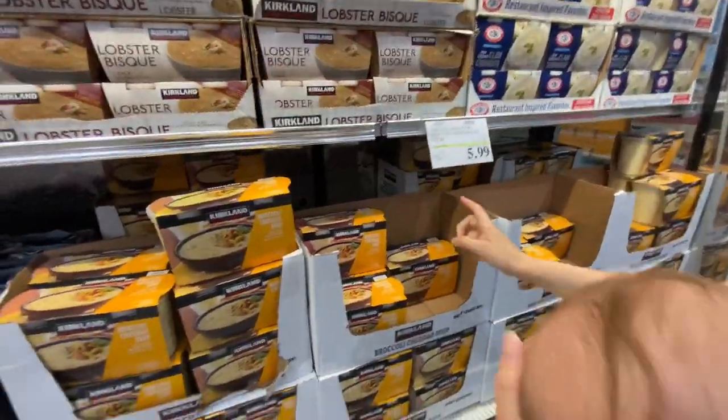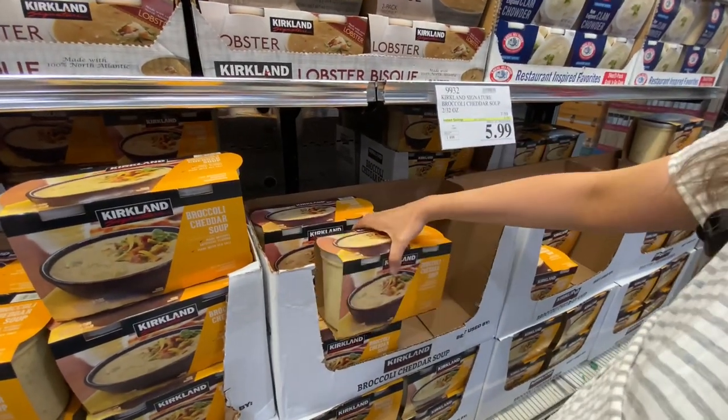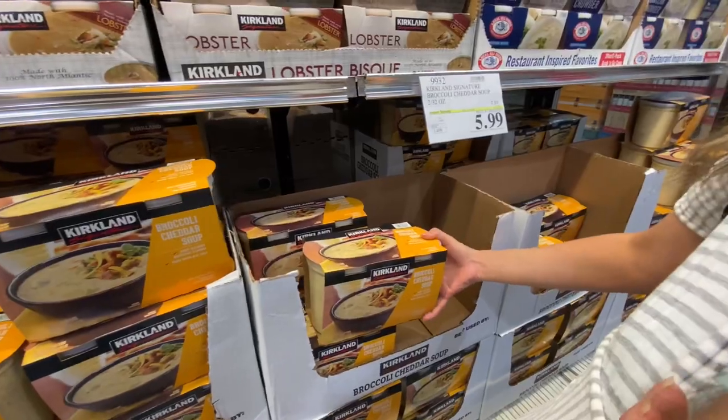We're going to grab some broccoli cheddar cheese soup for $6 on sale. These are great for quick and fast lunches and dinners — throw it in the crock pot, add some broccoli if you want. We're definitely going to grab one of those.